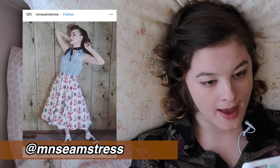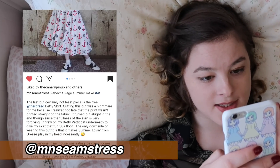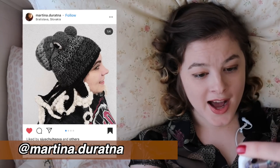I'm loving this outfit from MN Seamstress. The skirt is what they made, and apparently the pattern is free — it's called the Betty Skirt by Rebecca Page. This outfit is amazingly retro fifties nautical. It's absolutely gorgeous.